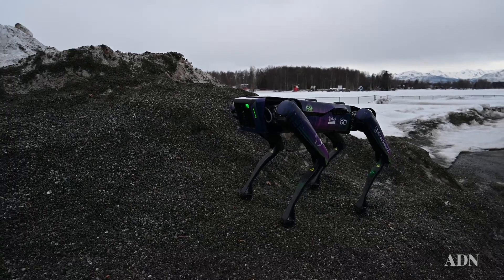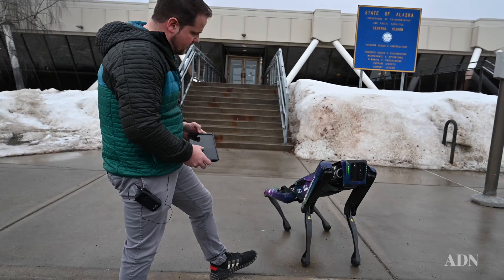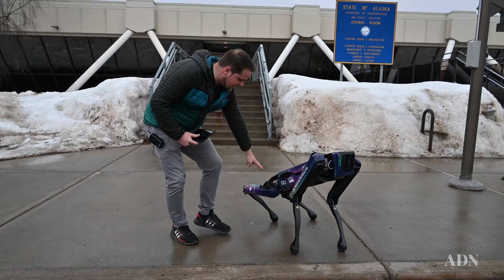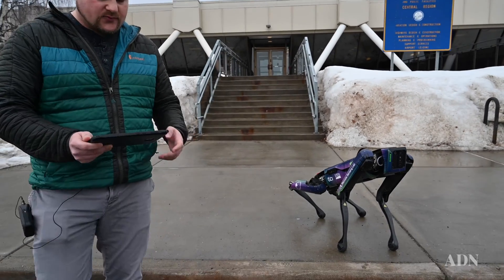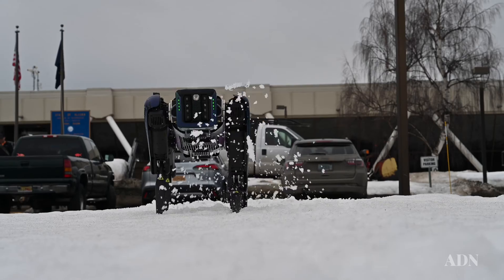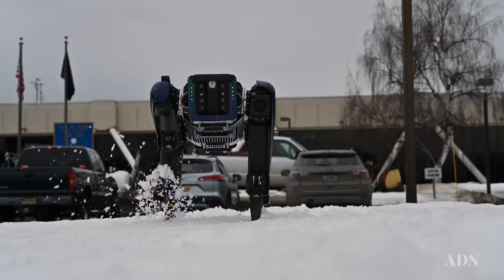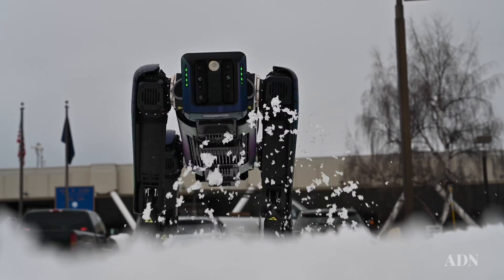We have dual sets of cameras up here so it's looking out both sides. Off the back and sides it's cameras and vision sensing, providing a top-down approach — wherever it's walking, if it detects unstable surfaces like snow, it's able to navigate that.